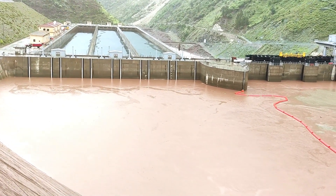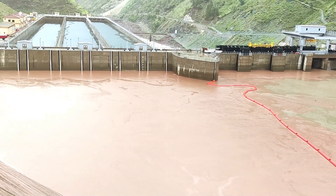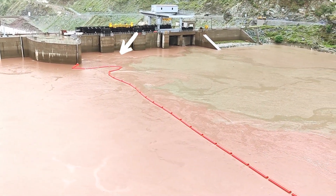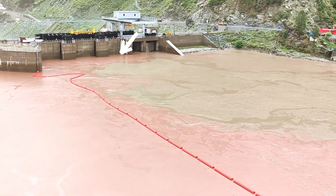These flapgates, positioned on the far right of the dam, serve a dual purpose. First and foremost, they are essential for flushing out surface debris, including logs, that may accumulate in front of the dam.